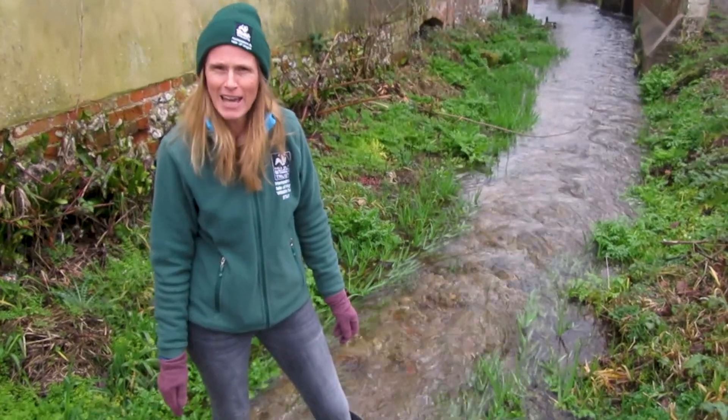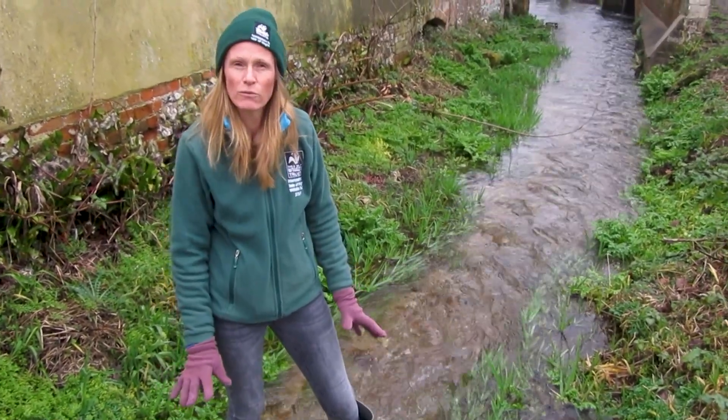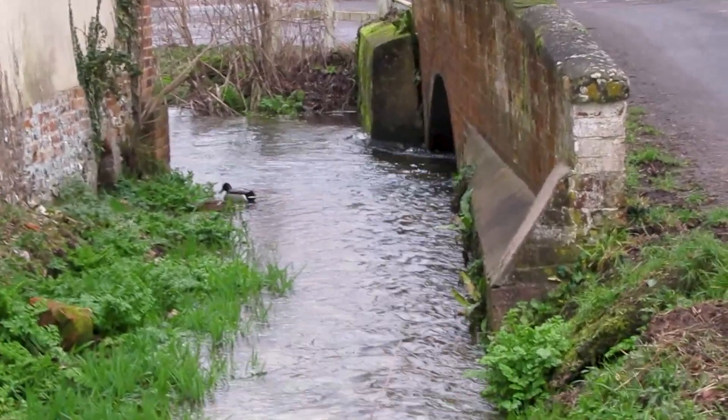Hi, so I'm in the river today on a very cold winter's day because I thought it might be nice to talk for a couple of minutes about chalk streams. Just down here we've got the Wallop Brook which goes down into the Test, which is one of our big chalk rivers.